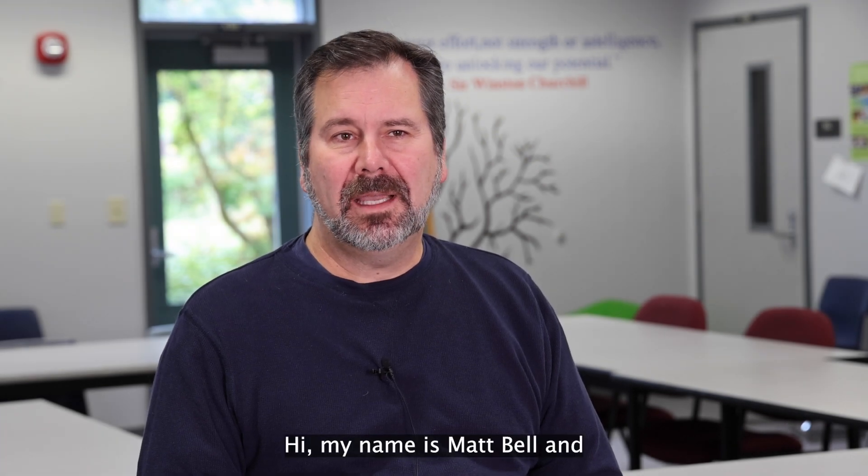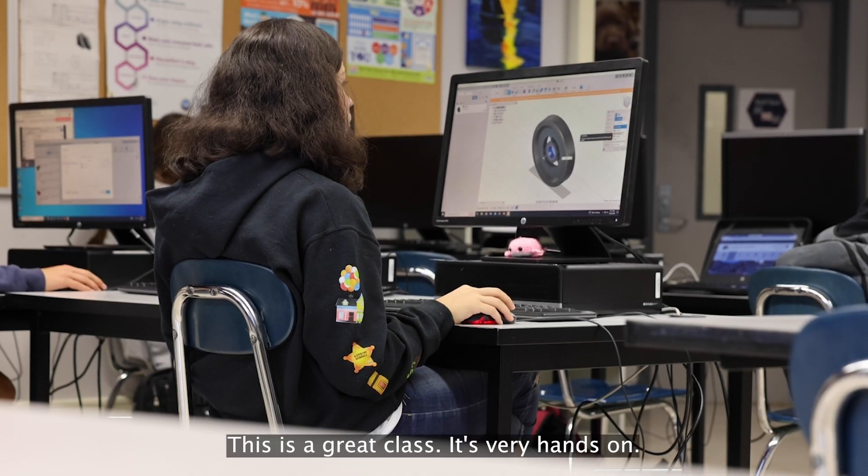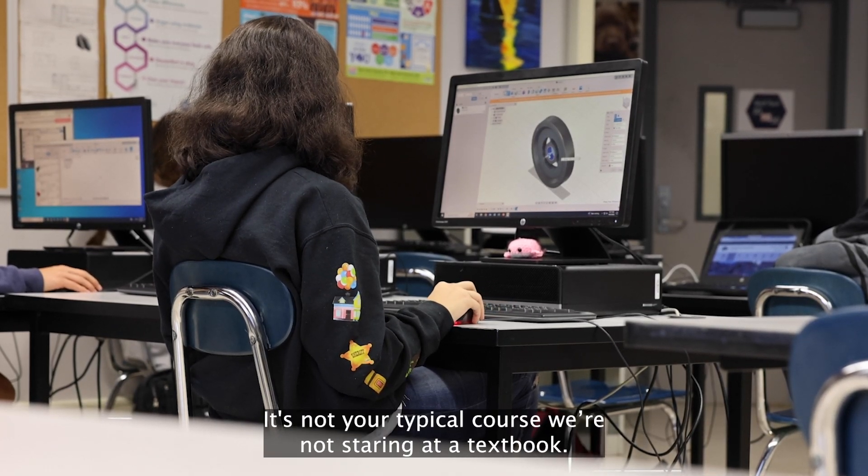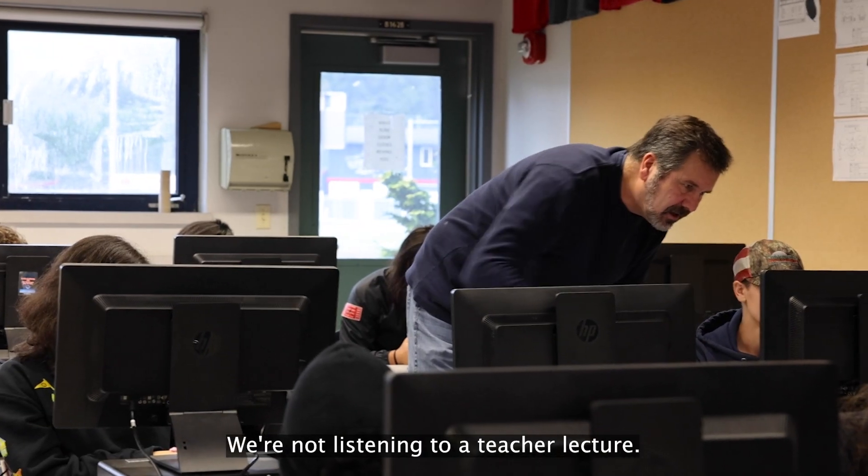Hi, my name is Matt Bell and I teach Introduction to Engineering Design at Black Hills High School. This is a great class. It's very hands-on. It's not your typical course — we're not staring at a textbook, we're not listening to a teacher lecture.